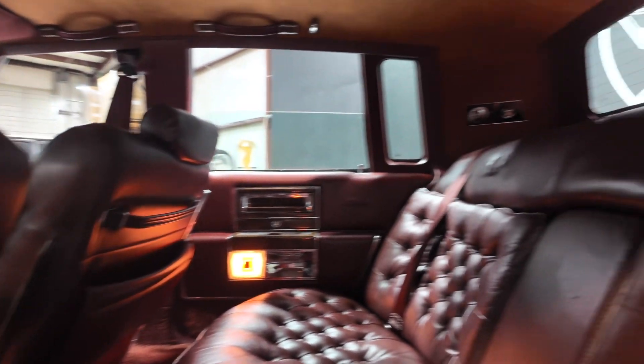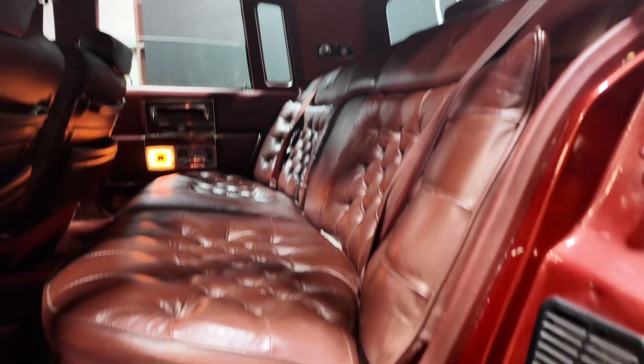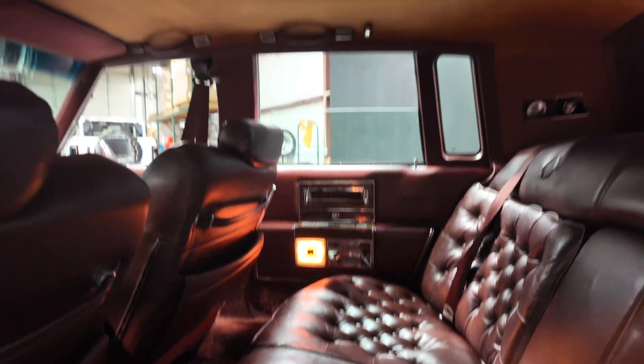Back seat nice and clean. Package tray in good condition. She could use a headliner.